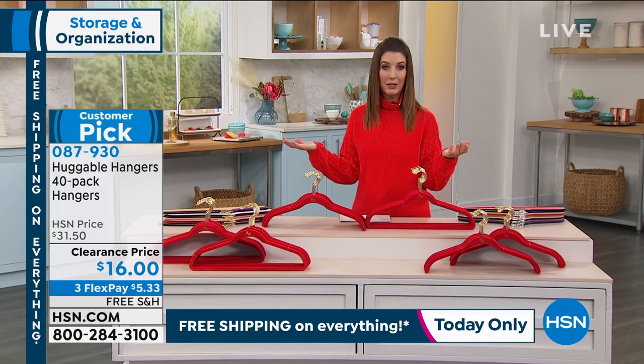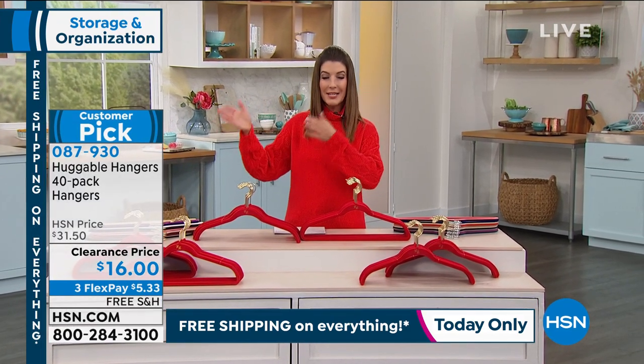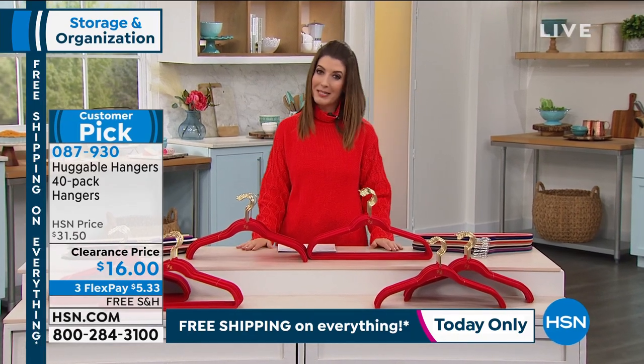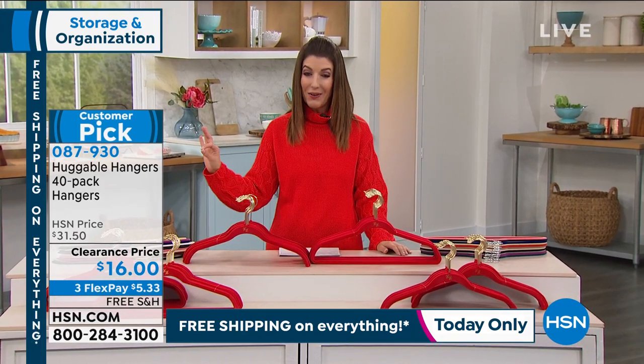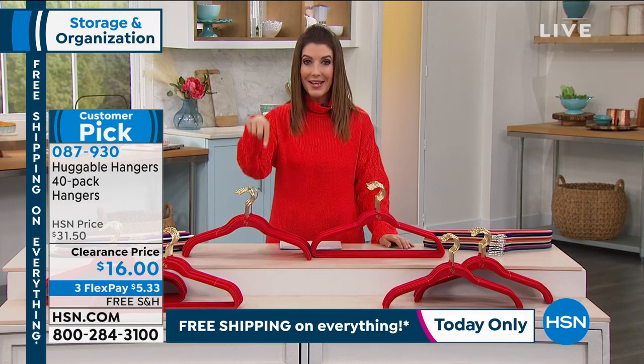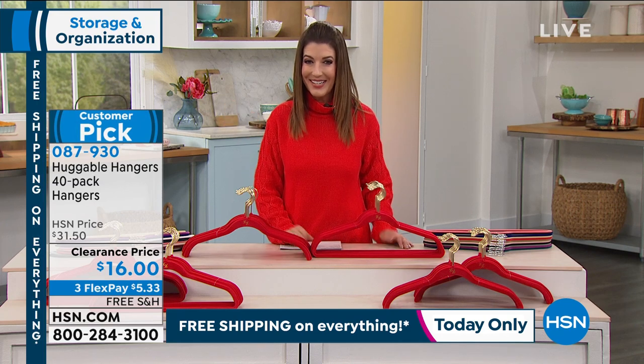It really doesn't matter what color you choose — they all work the same. You might want to color coordinate between his and hers, or upstairs and downstairs closets. It really makes a big difference. This comes down to 40 cents a hanger. This is the original, the iconic, the award-winning worldwide craze of Huggable Hangers. And they're on clearance here today at HSN.